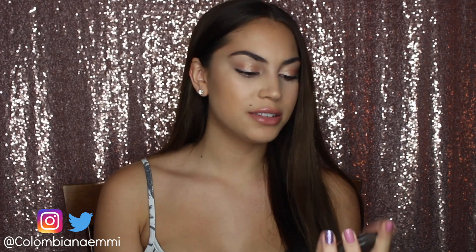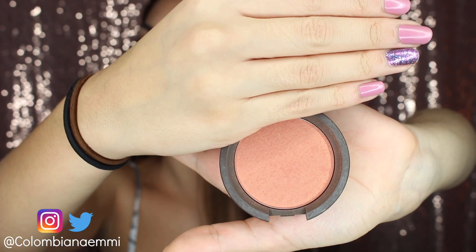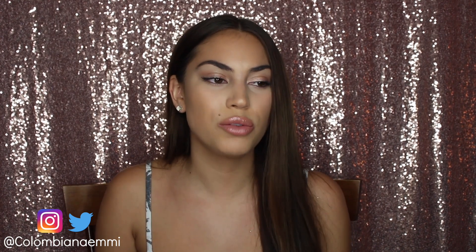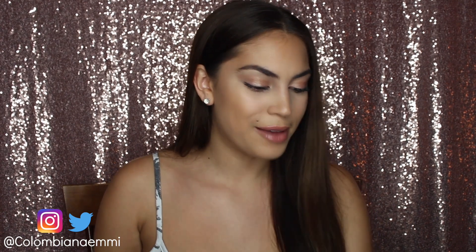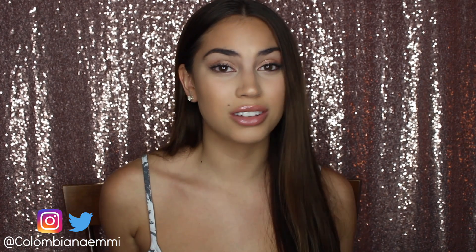Another new favorite of mine is the Becca Mineral Blush in Songbird. It's such a pretty color. For me, pinky tones and purplish tones don't really look that great on me — I like warm tones, almost bronzy tones. And that's what this is: a warm peach, or almost an orange if you want to call it that. I absolutely love it. I don't put a lot because it's shimmery and so pigmented. I'd suggest this to most people who are warm-toned and don't feel like pink looks good on them.